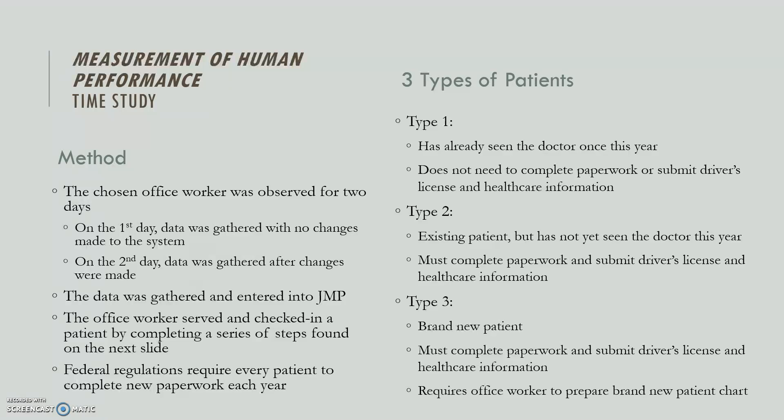An important thing to note is that federal regulations require that every year a patient has to complete new paperwork, so even if they aren't a new patient, they still have to complete new paperwork at the start of each year. Because of this, there are three different types of patients, and that really affects the check-in time. A Type 1 patient has already seen the doctor once this year, so they don't need more paperwork or to submit their driver's license or insurance. A Type 2 patient is an existing patient who hasn't been in this year yet, so they must complete paperwork and submit their driver's license and insurance. A Type 3 is a brand new patient — they complete paperwork, submit their documents, and the office worker must also prepare a brand new patient chart, which takes quite a bit more time.